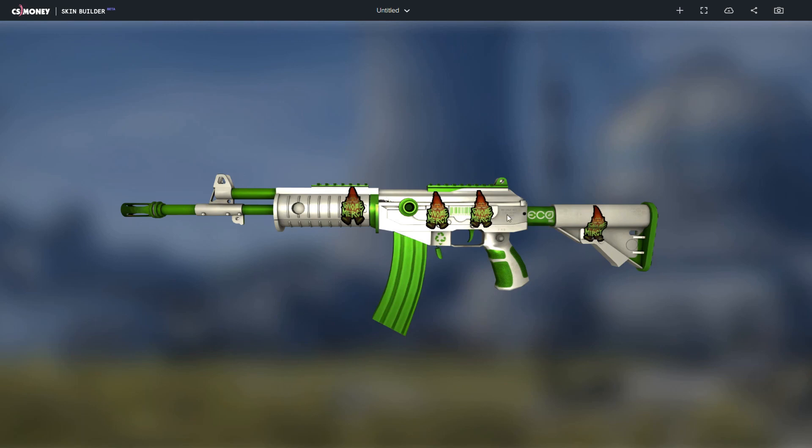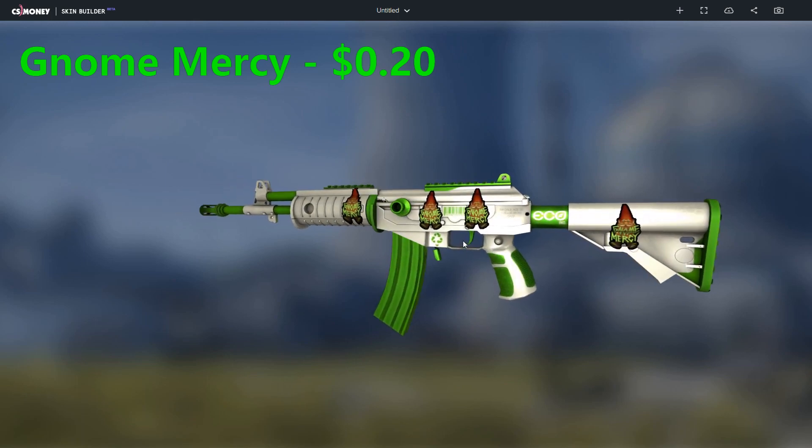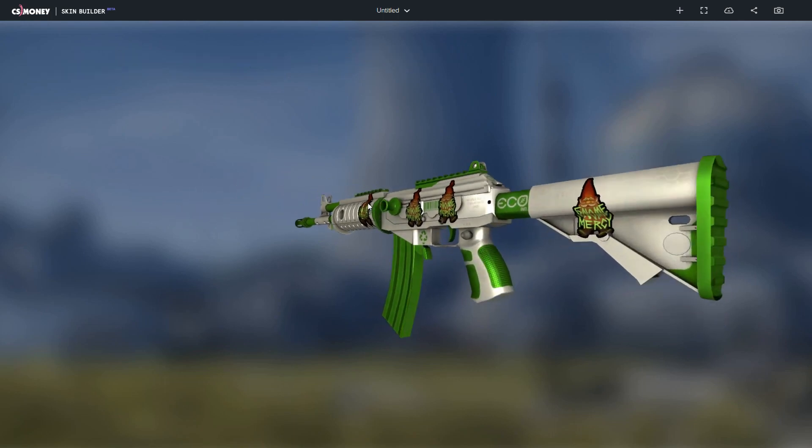The sixth combo is the Galil Eco Minimal Wear with four normal Gnome Mercy stickers valued at $0.20 each. The green text on this sticker is the same color as the Galil and the Gnome makes it look really funny. So it looks really nice.